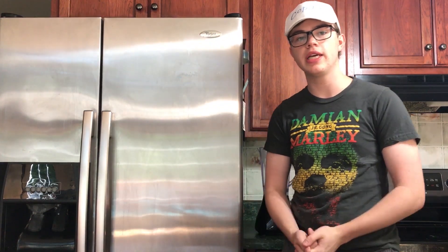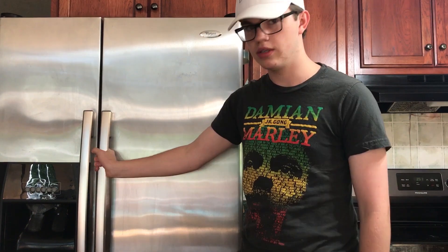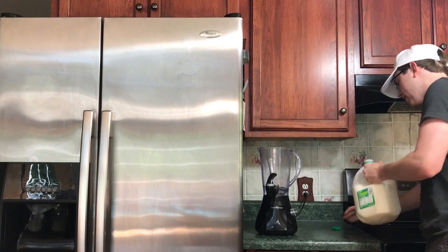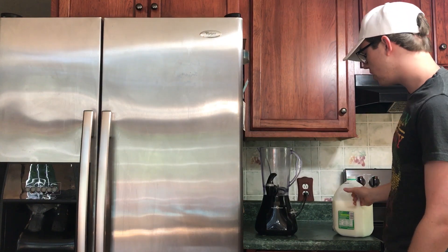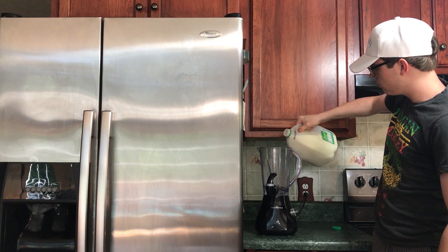Hey guys, it's Kobitz and today I'm going to be putting a little bit of everything in my fridge into the blender. So let's get started with that. First we got some milk. Every nice smoothie — or whatever you call this. Milkshake? I don't know. Fridge shake. That's what we'll call it.